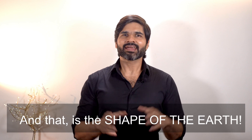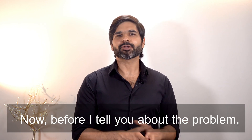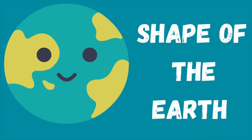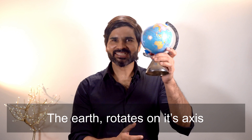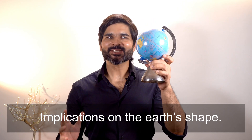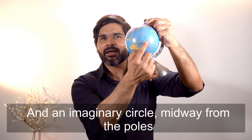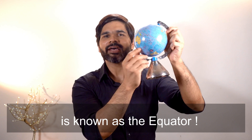So far so good, but there is a problem — and that is the shape of the Earth. The Earth is almost but not quite spherical. The Earth rotates on its axis and this axis of rotation has implications on the Earth's shape. The ends of the axis are known as poles, and an imaginary circle midway from the poles running along the surface of the Earth is known as the equator.